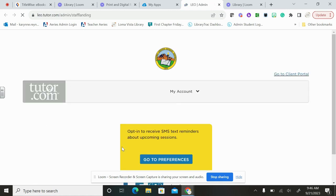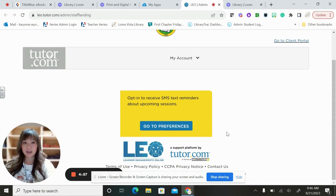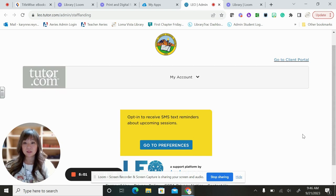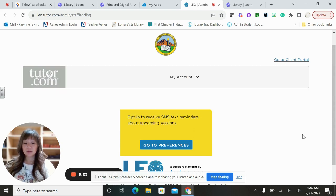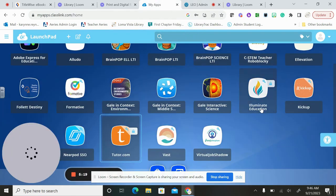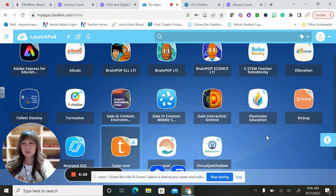Tutor.com is really, really neat. Basically you can go on there at any time and ask a tutor for help. You'll get a live tutor in the chat. It's really helpful if you're at home and you need some extra assistance. I just wanted you to see that you click on the tab and it will open for you. If you have any issues with your ClassLink, please come see me in the library as well.